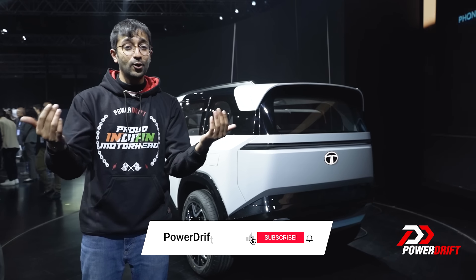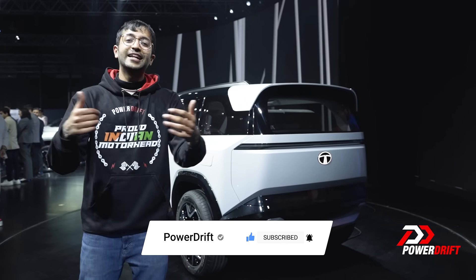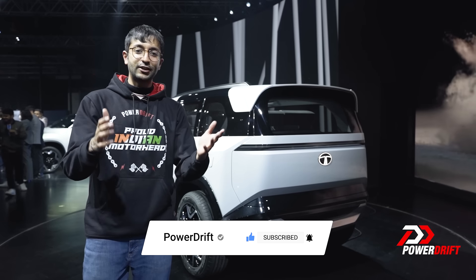Thank you for watching PowerDrift. I'm your host Kalan Singh. Do you agree with this list? Let us know in the comments below. Thank you for watching.